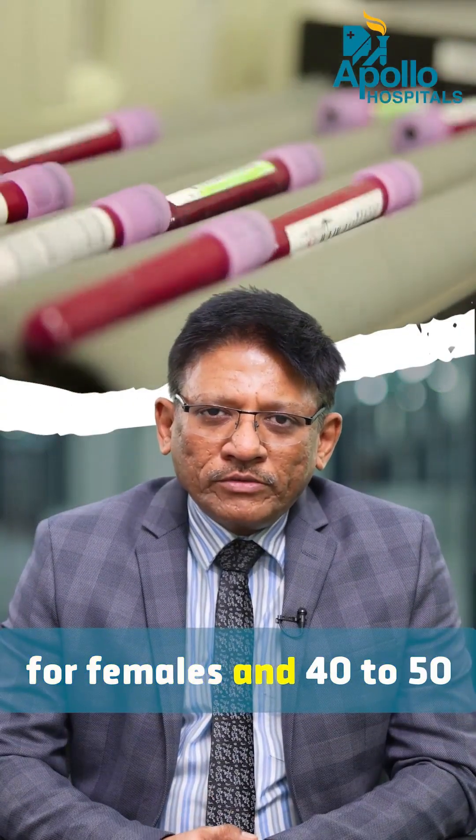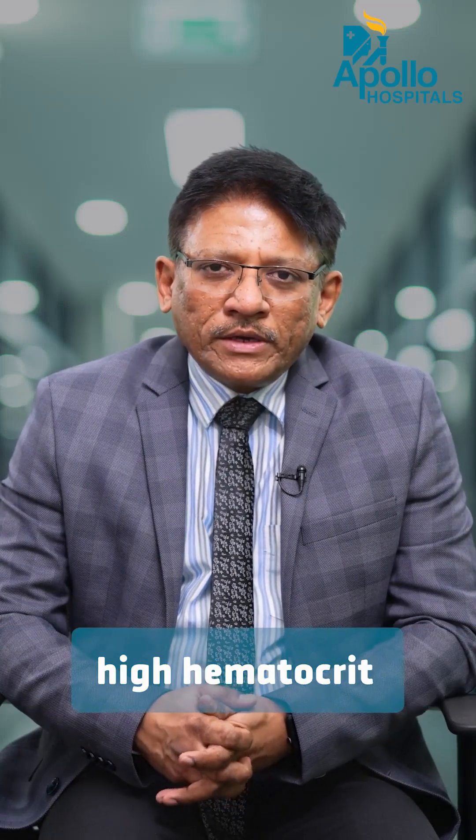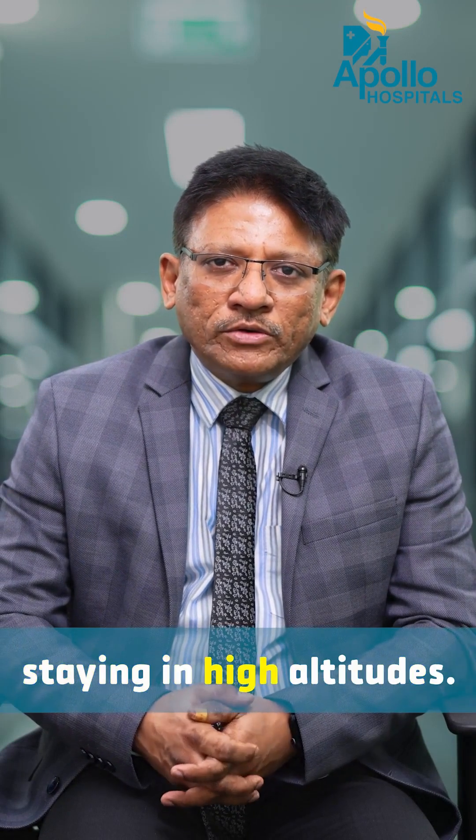HCT normally is 38 to 46 for females and 40 to 54 for most males. However, some people may have a high hematocrit even with a normal condition, like people staying at high altitudes.